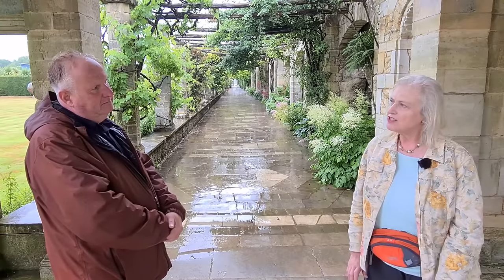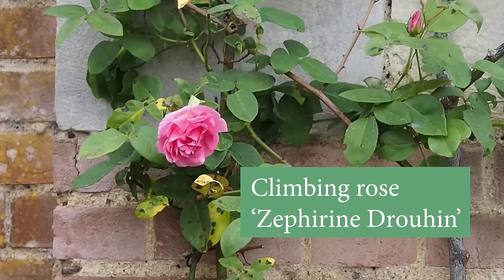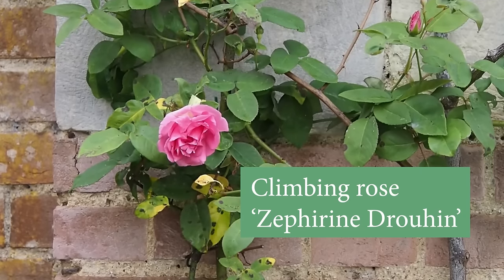Do roses grow well in shade? There is one that I absolutely adore — it's a smallish climber called Zephyrine Drouhin. It's a really old-fashioned one, the smell is knock-out, it doesn't have any thorns, and it does like shade. Most people think roses love full sun, but there are quite a few out there that do like shade on a north-facing wall.